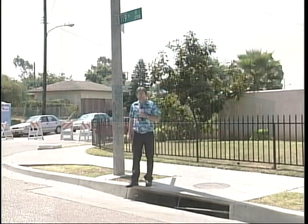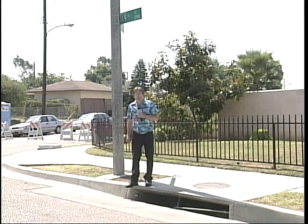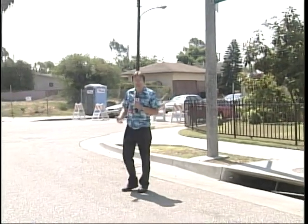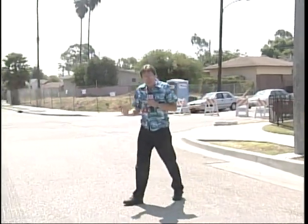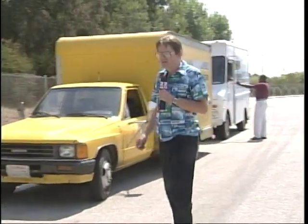Liverpool, England. Hibbing, Minnesota. Port Arthur, Texas. Asbury Park, New Jersey. And of course, Hawthorne, California. What do all these towns have in common? Well, they're all home to legendary rock stars — like Bob Dylan, The Beatles, Bruce Springsteen, Janis Joplin. And right here in Hawthorne is where the Beach Boys grew up.